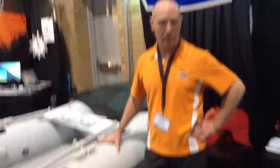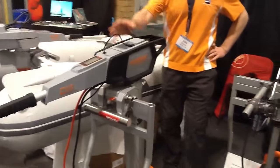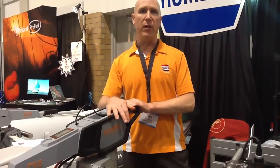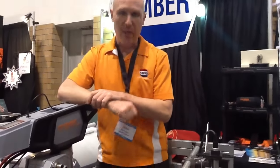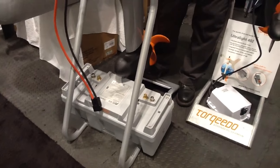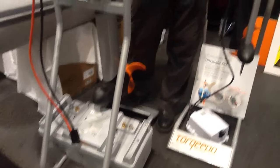Now there are a couple other Torqeedo motors over here. This one is the Torqeedo Cruise 2.0 — it's 6 horsepower. There's also the Torqeedo Cruise 4.0, which looks essentially the same, at 9.9 horsepower. You can run this motor off two lead-acid batteries, or another great Torqeedo innovation is the Power 26-104 lithium-ion battery. It's a 100% lithium battery, 24 volts, and it only weighs 55 pounds — a great alternative for someone who wants an electric outboard motor without all the weight of a lead-acid battery system.